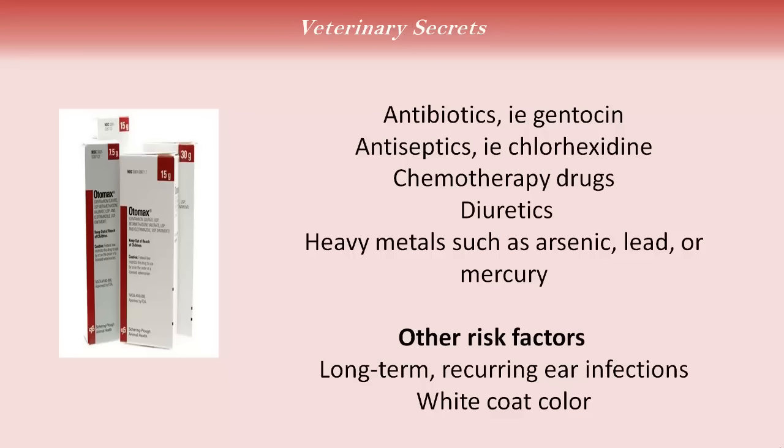Antiseptics — a common one such as chlorhexidine — some of the chemotherapy drugs, diuretics, heavy metals such as arsenic, lead, or mercury. And there are other risk factors: long-term recurring ear infections can lead to deafness, as can dogs that have a white coat color.